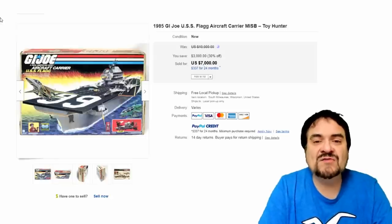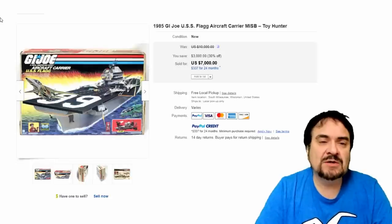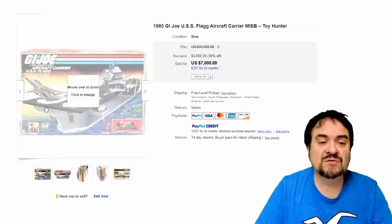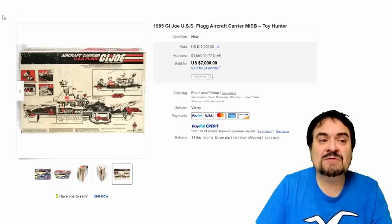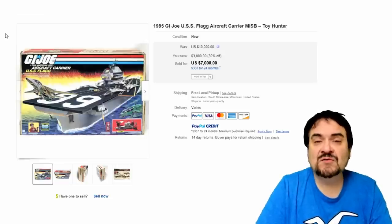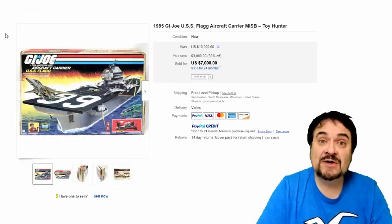Number 4 on the list is the USS Flagg from the 3¾-inch G.I. Joe series from the 80s. This has got to be the biggest toy I have ever seen in my entire life — just massive. Even parts from this toy can fetch hundreds of dollars, and this toy has a lot of parts. You can see the kids playing with this are dwarfed by it. $7,000 this one went for — I've even seen it go for more. Any complete example fetches a few thousand dollars. Similar in scarcity to the space shuttle from the G.I. Joe line as well.